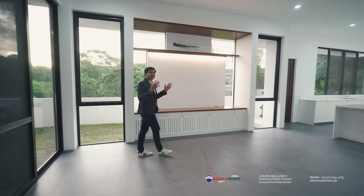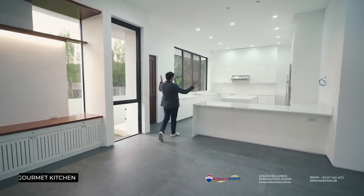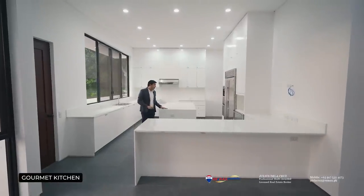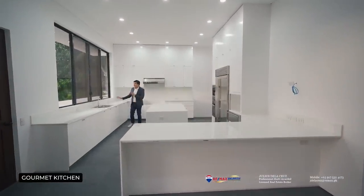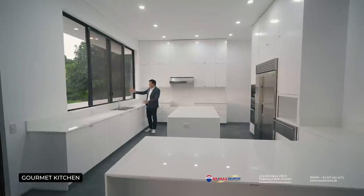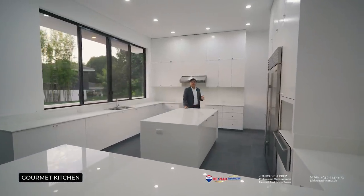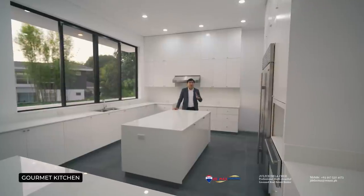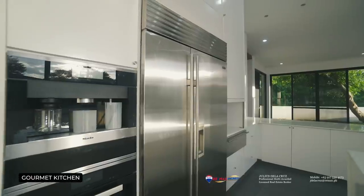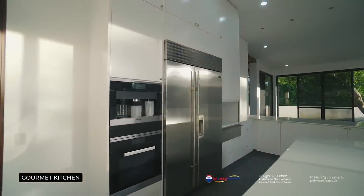After exploring the large dining area, we are now headed to see this massive kitchen. You have a counter here, a lot of cabinet space, a center island, another counter, a double sink, a beautiful view right outside, and huge windows that allow abundant natural light into your kitchen to help with cooking those sumptuous meals. To the left side, you'll also notice a Sub-Zero refrigerator, a Miele coffee maker, and an oven.